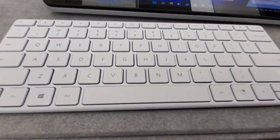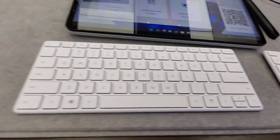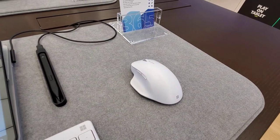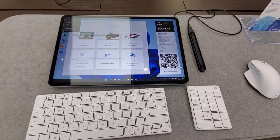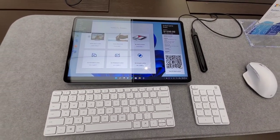There we have your Microsoft keyboard and your Microsoft number pad to add to it. The new Microsoft mouse — very ergonomic in the design. Overall, a very, very beautiful system.